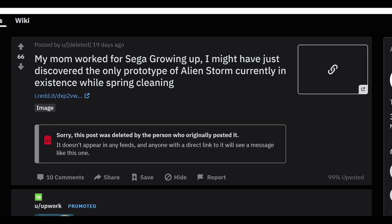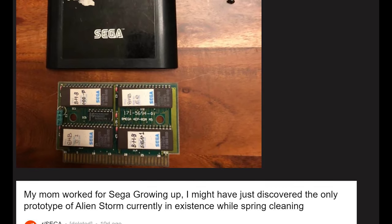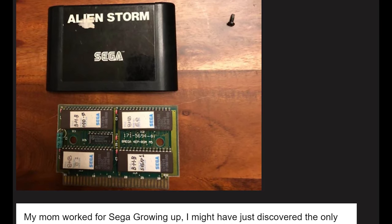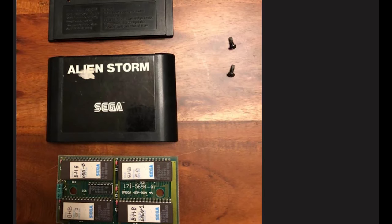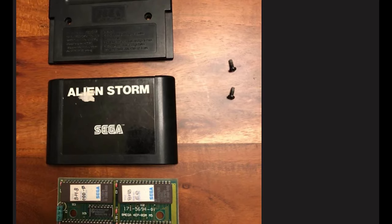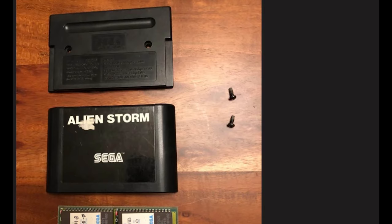Back in early March of 2021, on the Sega subreddit, there was a post that went up and was quickly deleted maybe an hour later. It said 'my mom worked for Sega Genesis growing up - I may have discovered the only prototype of Alien Storm currently in existence while spring cleaning.' A lot of people on that thread talked about how this individual needed to get the cartridge dumped immediately for preservation reasons. This is a big deal because an Alien Storm prototype does not exist - sites like The Hidden Palace and The Cutting Room Floor have placeholders for it, but there is no known prototype in existence.